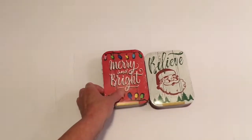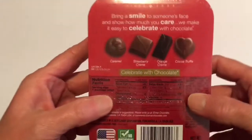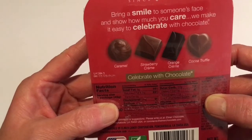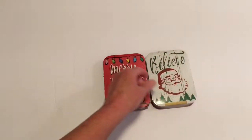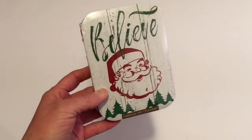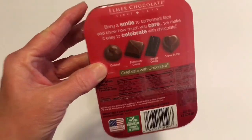I picked up two more boxes of the chocolates. This one is a Merry and Bright and it has the little chocolates on the inside — the caramel, strawberry cream, orange cream, and the truffle. These are really good if you haven't tried them. You don't get very many in here but they are very good and creamy. I also got the one in the Belize and it has the exact same chocolates in it.